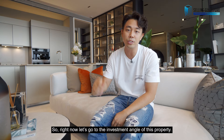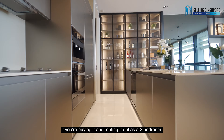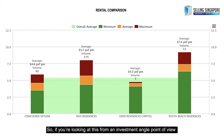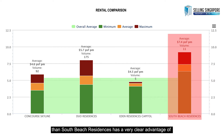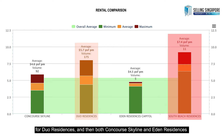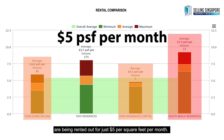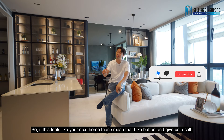Let's go to the investment angle of this property. In a hypothetical situation where you're buying it and renting it out as a two-bedroom, South Beach Residences has a very clear advantage at $7.40 per square foot per month, compared to $5.70 per square foot per month for Dual Residences. Both Concourse Skyline and Eden Residences are renting out for just $5.00 per square foot per month. So if you're looking at this from a rental angle, this is definitely a very strong rental yield generator.